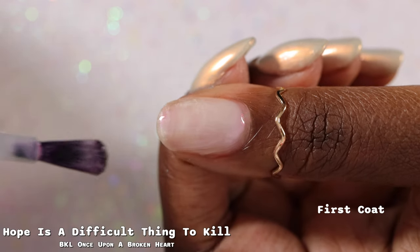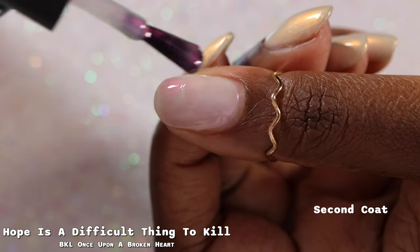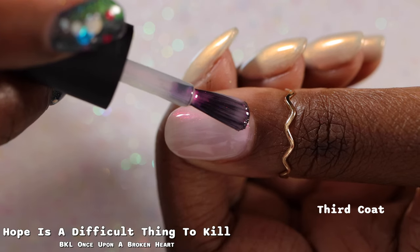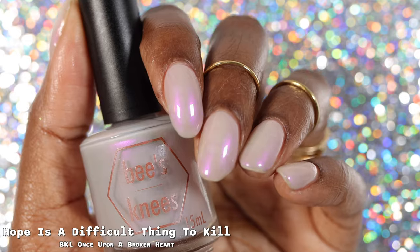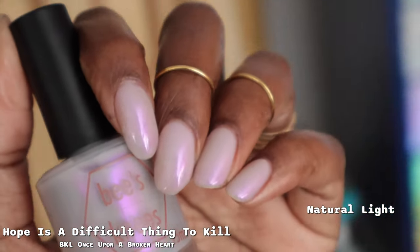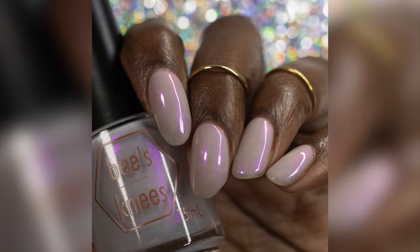Next we have Hope is a Difficult Thing to Kill, which the brand describes as a soft gray base with a strong purple to pink shifting shimmer. This had a pretty good formula. It's a very sheer polish — almost a milky base — so you definitely need to build this one up for opacity. I found the base itself seemed a little patchy and uneven. My swatch shows this one in three coats plus glossy top coat. Because this polish is so sheer, even though the shimmer is super strong, any imperfections on your nails will still be visible through all three layers. I loved how glowy the pink to purple shimmer was, and you don't get any brush strokes through it. Super easy to remove.